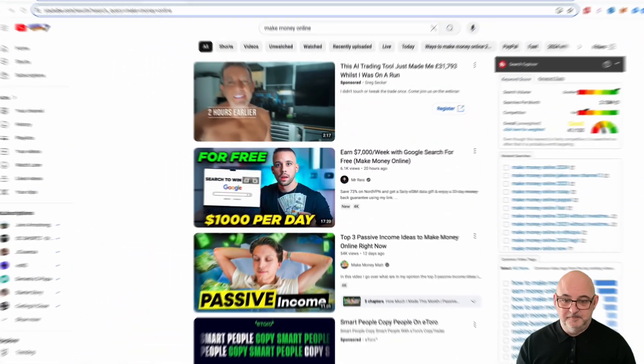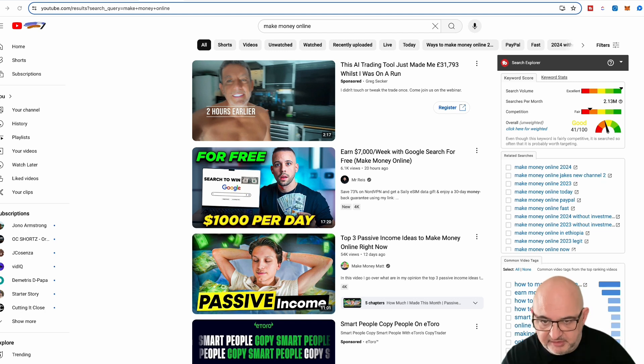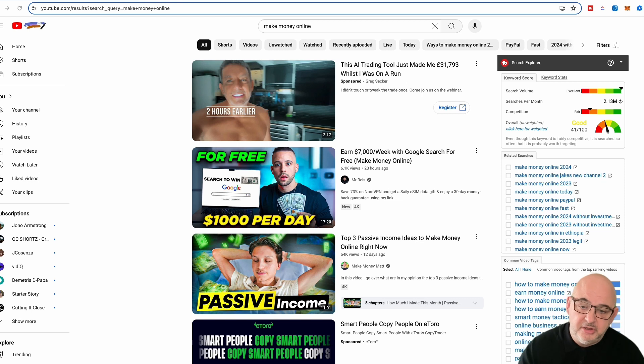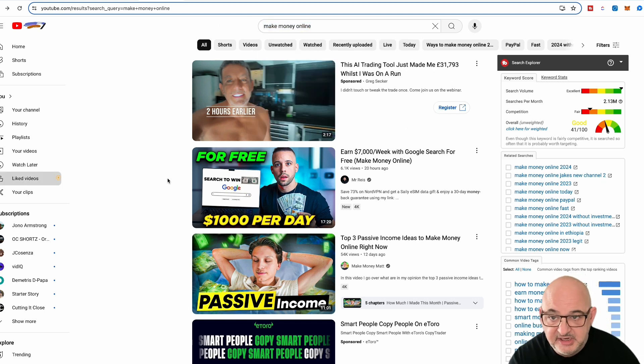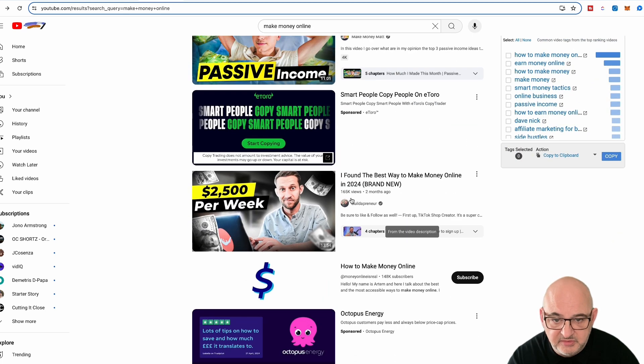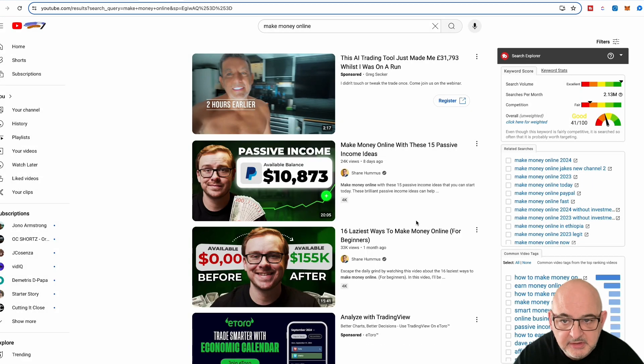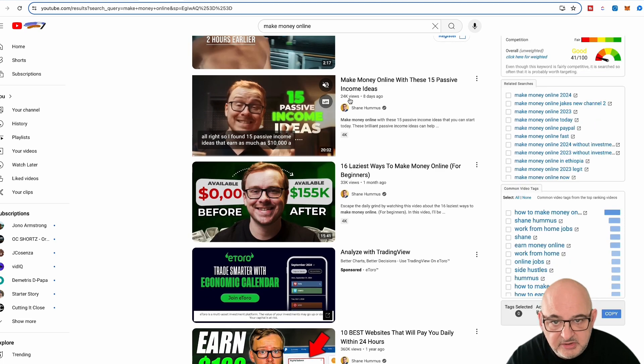Before jumping inside Rocket Clips, I want to tell you how I would use this if you don't want your face on camera. A lot of people want to create small short viral videos to get traction for products and affiliate campaigns. If you don't want to put your own face on camera and you haven't got any videos to clip up, why not use Creative Commons? Go to YouTube, do a search — I've done a search for 'make money online' and you can see some top videos here. Come over to Filters and click Creative Commons.